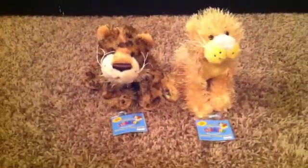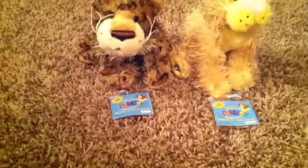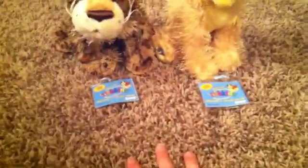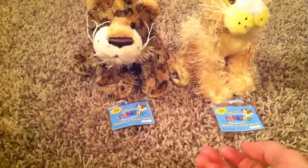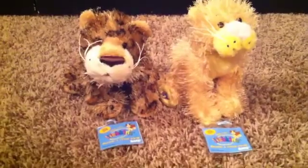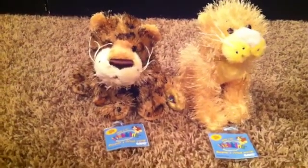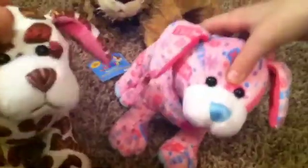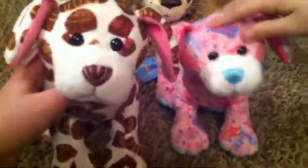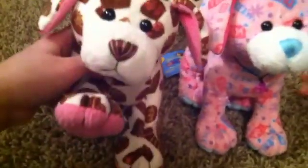So here are the two Webkinz that I got. Just to let you guys know, I will be adopting these — I'll make a video about it together. So this is Oakley and Kiara. Anyway, I hope you guys enjoyed the video and I will see you guys in the next one. Later, bye!